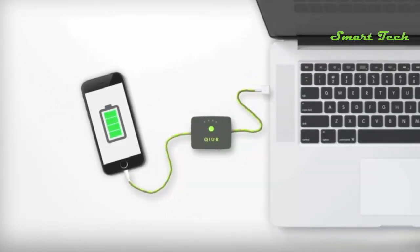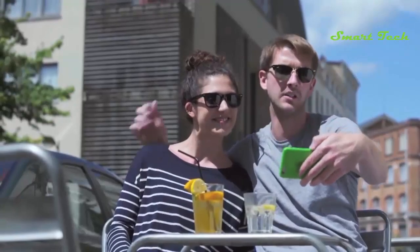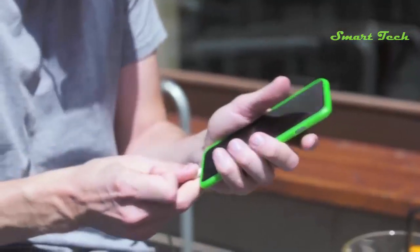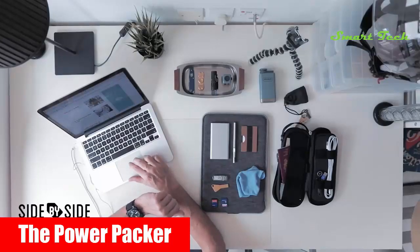Unlike your power bank that must be charged separately, Cube automatically charges itself while charging your phone, so you always know that Cube is there for you. Cube is the world's first compact and lightweight device combining the functions of a power bank, memory storage, and a sync and quick charging cable — simply an amazing piece of technology that we can no longer live without.